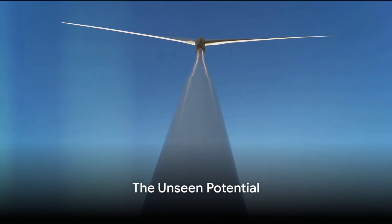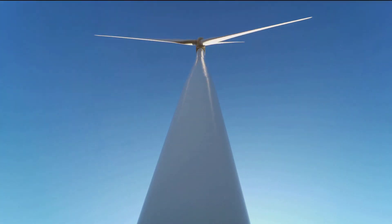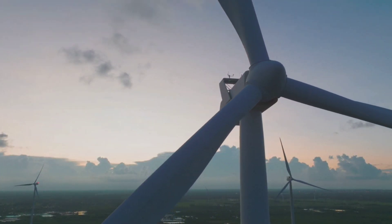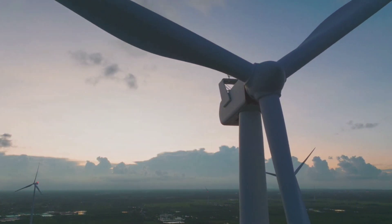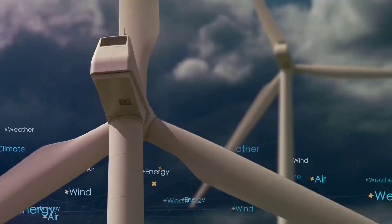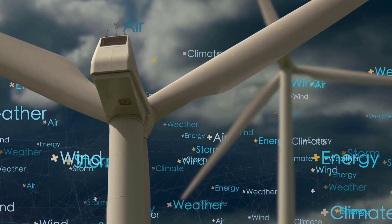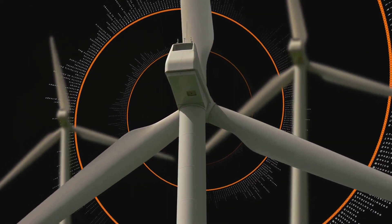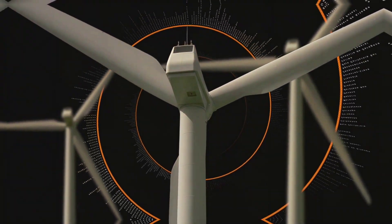Ever wondered why wind turbines aren't a common sight on every home? After all, they're a source of clean, renewable energy. Wind energy, a force of nature, is often harnessed in vast open fields or towering above industrial landscapes. Yet it's a rare spectacle in urban residential areas. The potential to tap into this resource is immense, offering sustainable solutions for our energy needs. So what's stopping us from harnessing the power of the wind from our rooftops? Let's delve into this.